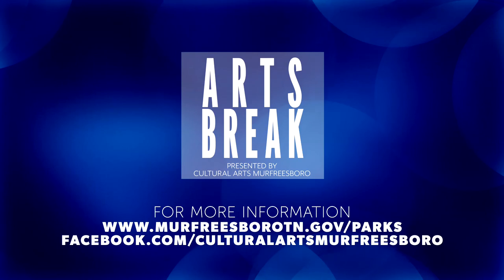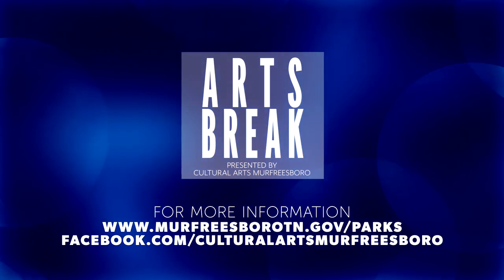For more information about cultural arts, visit the city's website or follow them on social media.